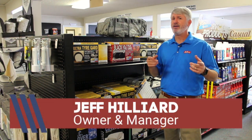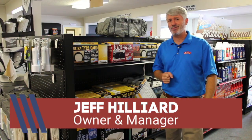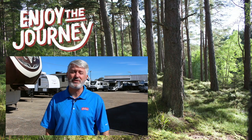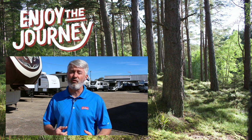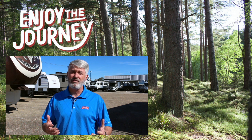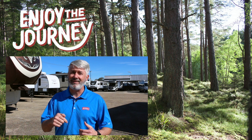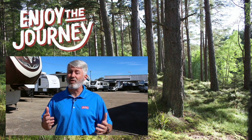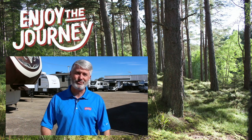This is Jeff Hilliard at Miller's RV, helping you enjoy the journey by not spending as much money. Thank you so much for watching this video. Hopefully you found it informative and entertaining. We've got a ton of other videos for you to watch as well. Please comment and like below, subscribe to our other videos, click on one of the other ones, and remember all of this is to help you enjoy the journey.